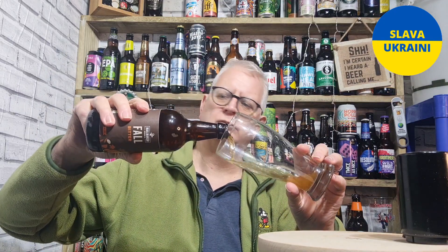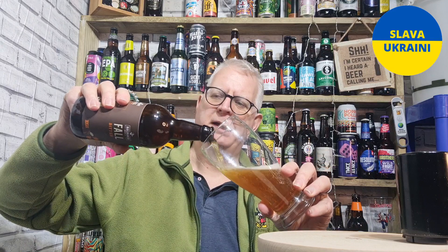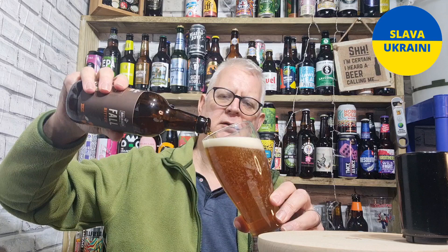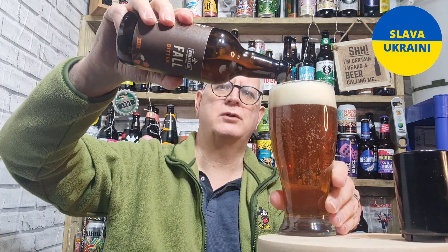Crack it open. Let's see what it's like, shall we. I was brought up on beer — I was brought up on Yorkshire Bitter. So this one's going to be an interesting one to try.